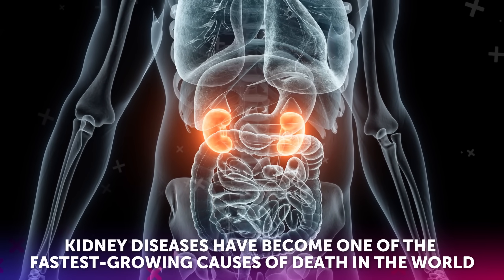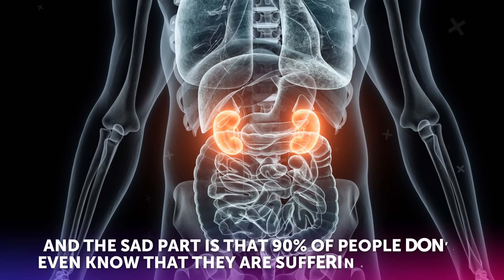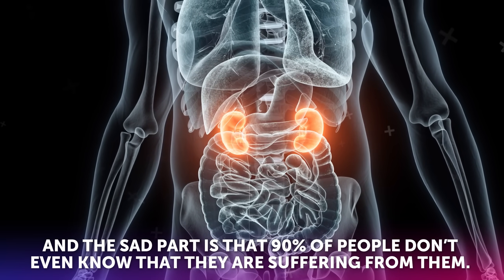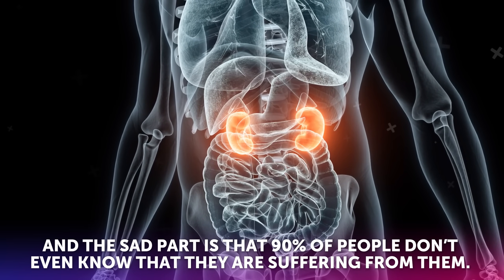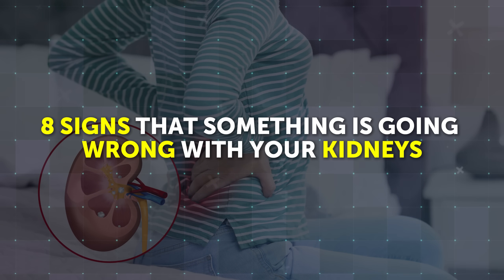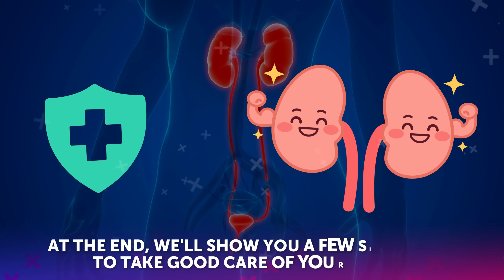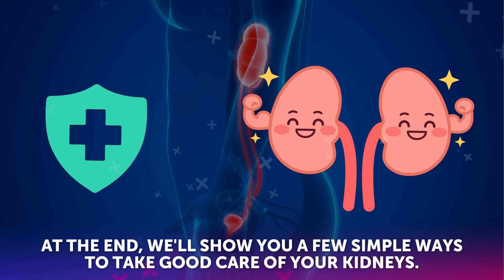Kidney diseases have become one of the fastest growing causes of death in the world, and the sad part is that 90% of people don't even know that they are suffering from them. In this video, we will cover 8 signs that something is going wrong with your kidneys and that they need help. At the end, we'll show you a few simple ways to take good care of your kidneys.